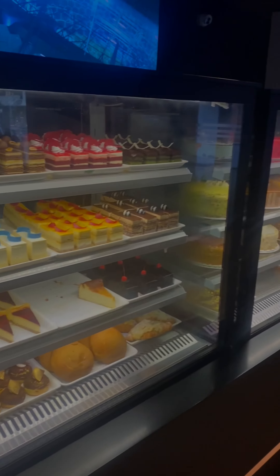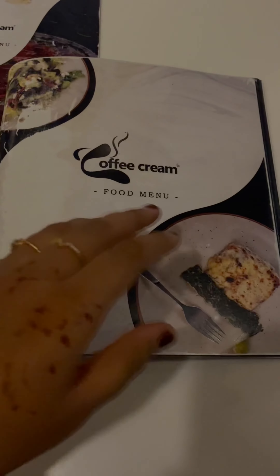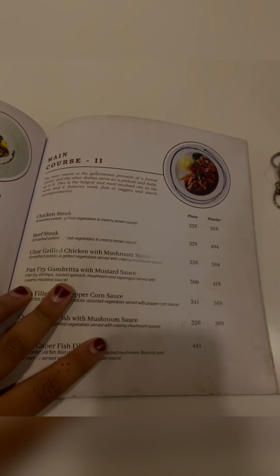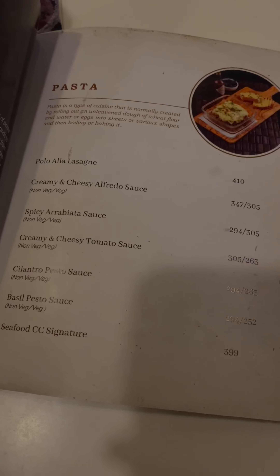Different varieties of cakes, pastries, and grilled items we get in the Coffee Cream. We have a different outlet here. Coffee Cream here is coffee.